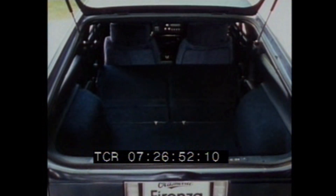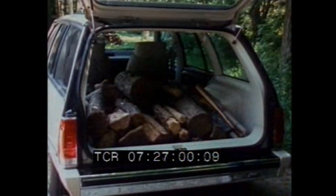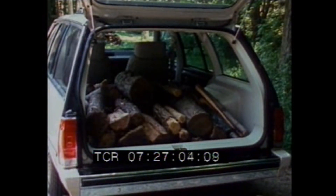In the hatchback, there's over 38 cubic feet of cargo space with the rear seat folded down. Forenza Cruiser's liftback opens to over 64 cubic feet of cargo space with the rear seat folded down.